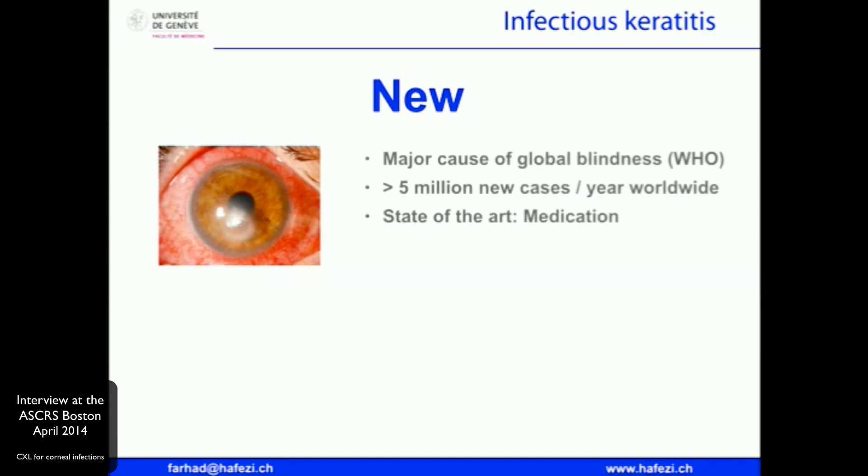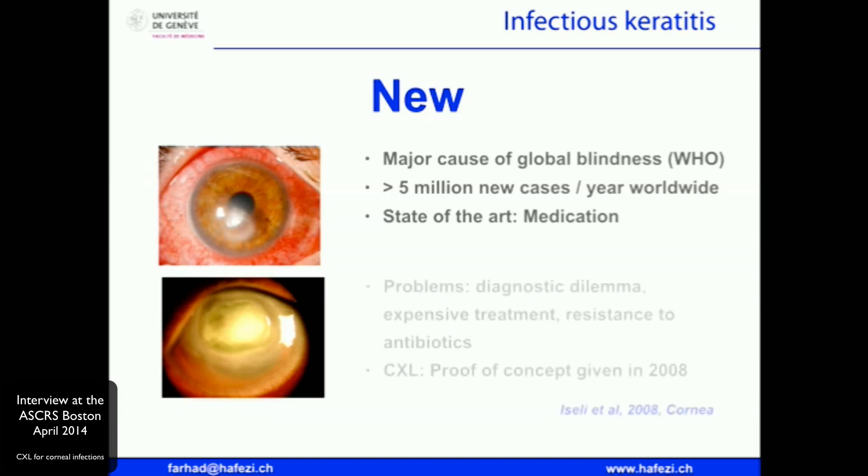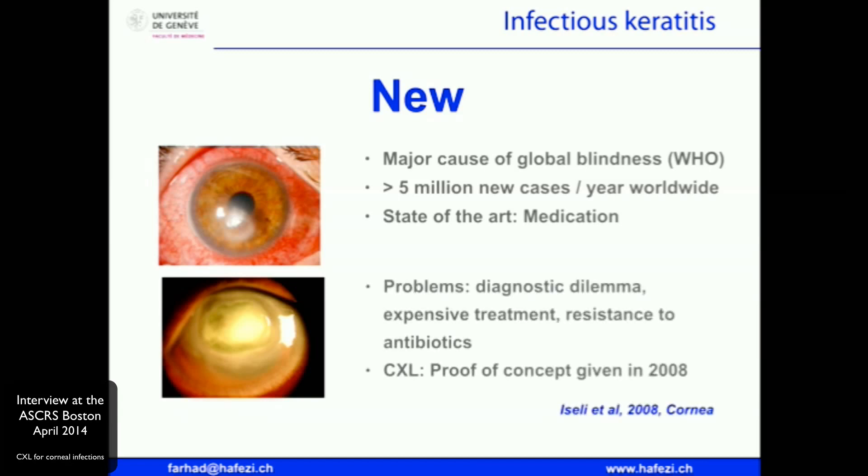It is one of the global causes of blindness with an estimated more than 5 million new cases in developing countries. Minor corneal trauma and little to no access to the healthcare system brings a lot of eyes into legal blindness. We know the state of the art, which is medication, but we also know that sometimes we face major diagnostic and therapeutic dilemmas, and sometimes eyes end up in catastrophes like the one you see on the left. Interestingly, the proof of concept of cross-linking as a therapeutic means was given by our group back in 2008.